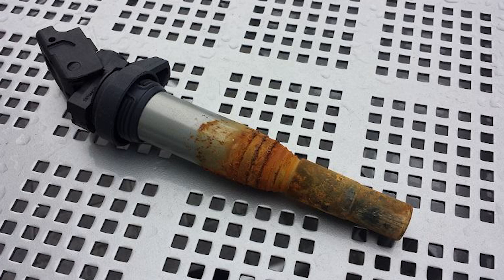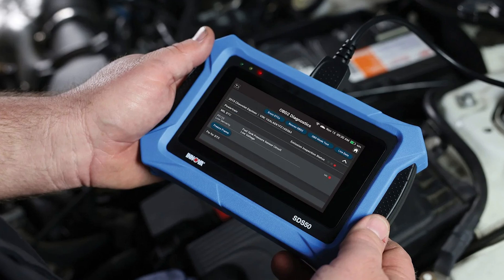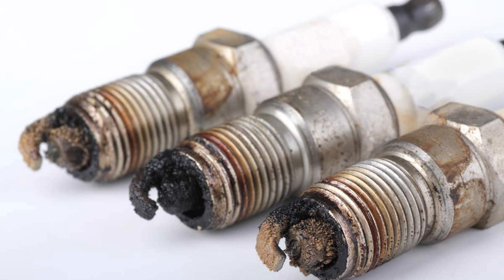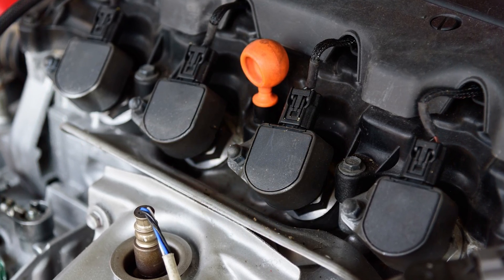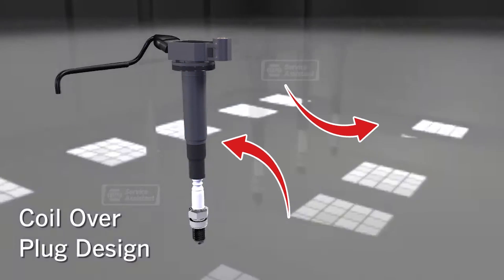Now let's get into the signs of a bad ignition coil. Sign number one: illuminated check engine light and misfires. The first sign of a faulty ignition coil is the illumination of the check engine light. When this light comes on, scan the diagnostic trouble codes. If codes such as P0300 through P0320 appear, it indicates engine misfire. Additionally, some vehicles may generate codes from P0350 through P0362, specifically indicating problems with the ignition coils. This suggests that the coil is failing to generate the high-voltage spark required for proper combustion in the engine cylinders.